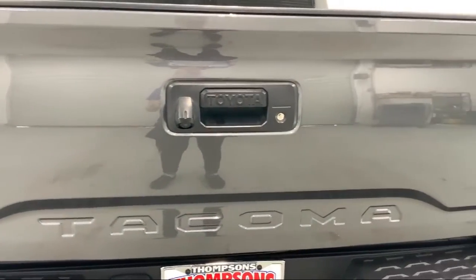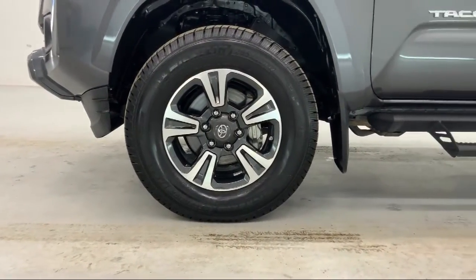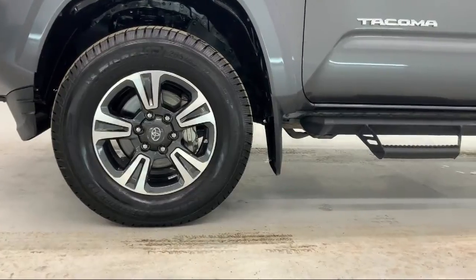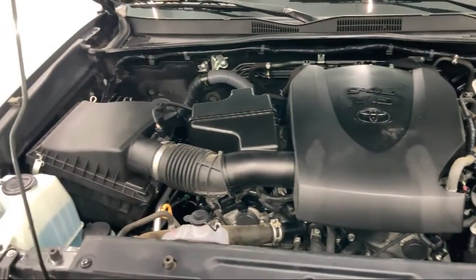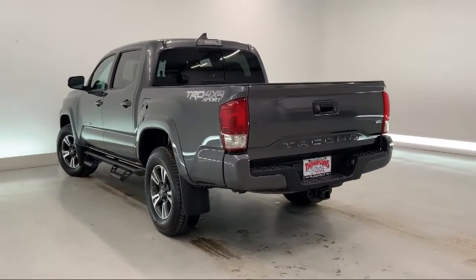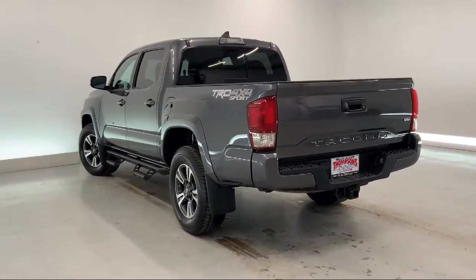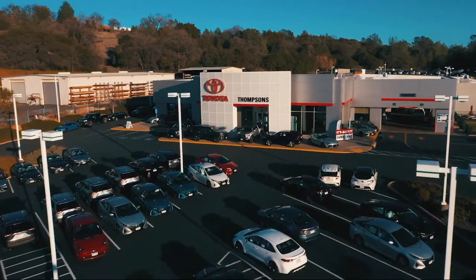The Thompson's family has been proudly serving our friends and neighbors in the Sierra foothills for over 30 years. At Thompson's, we realize that it's not every day that you buy a car. Our friendly and knowledgeable staff are here to make your purchase easy and fun, because that's what buying a car should really be about — fun. So give us a chance to be part of your family today and come visit us here at Thompson's Toyota.